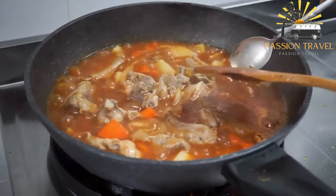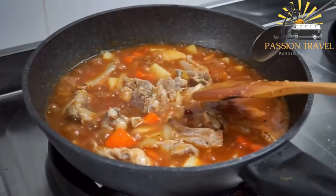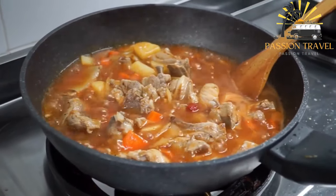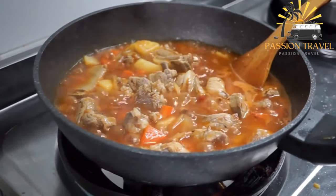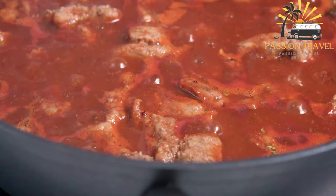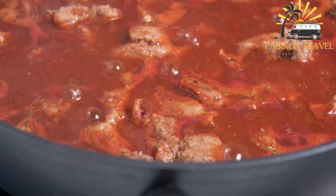To make Shorma, the meat is first browned in a large pot or Dutch oven over medium-high heat. Once browned on all sides, it is removed from the pot and set aside. In the same pot, onions are sautéed until they are soft and translucent.